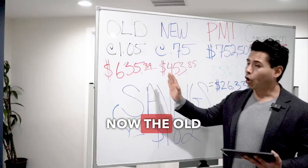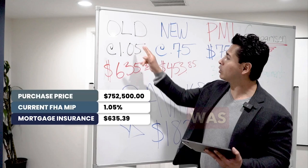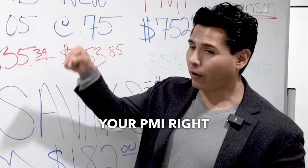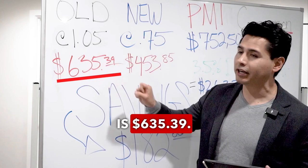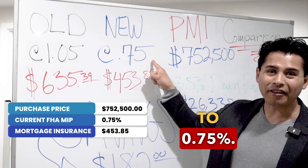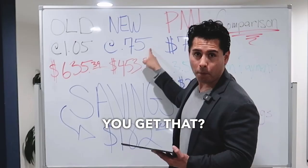The old PMI — the old monthly mortgage insurance premium — was 1.05%, which meant that on a loan amount of $726,162, your PMI right now is $635.39. Now with the new change, it's going from 1.05% to 0.75%. That's a 30% difference.